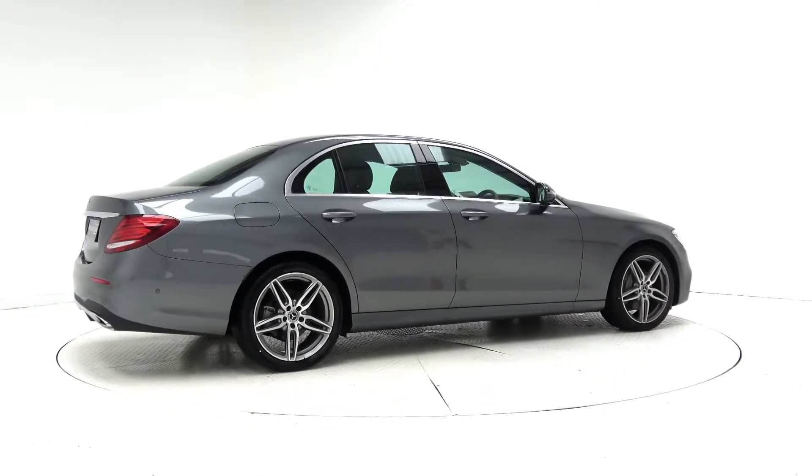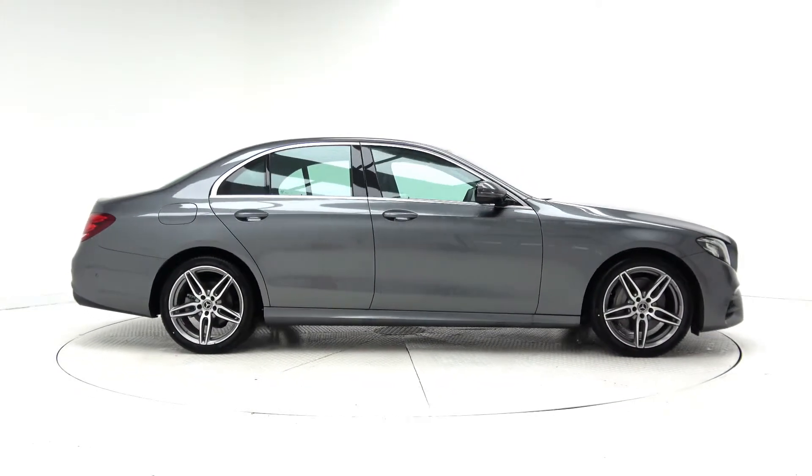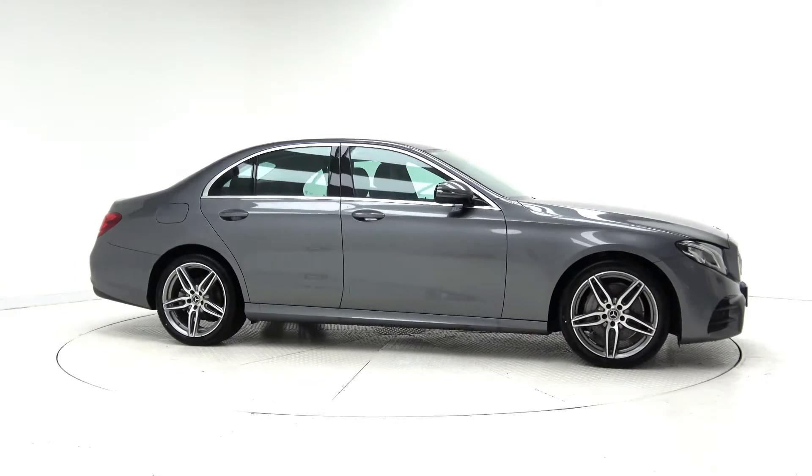For more information on this car or to arrange a test drive, contact our sales team on 091-337-400 or visit our website at connellys.ie.